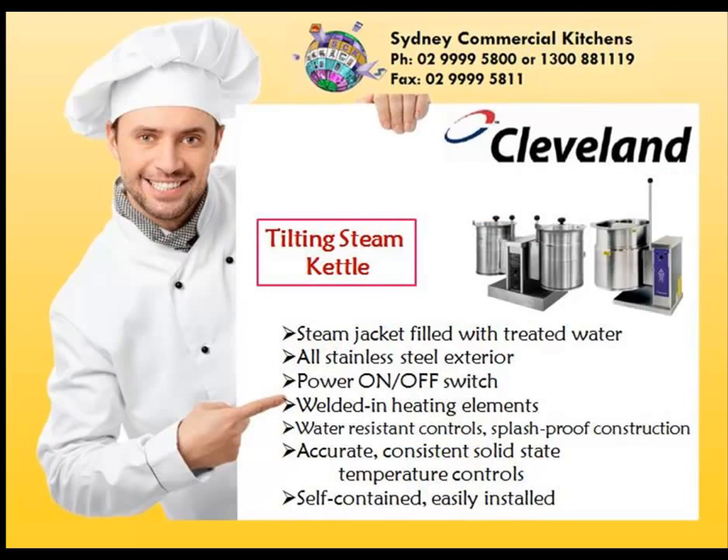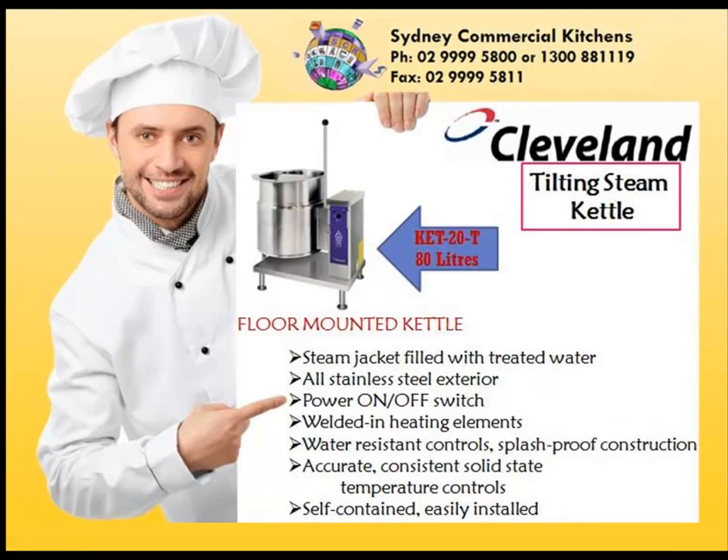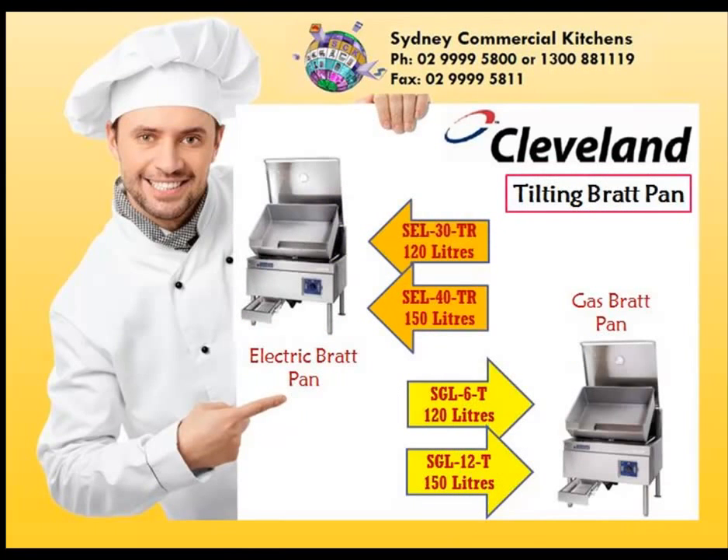Single and twin 23 and 45 litre capacity steam jackets. Floor-mounted tilting steam kettles. 80 litre capacity tilting brat pans. 120 and 150 litres.